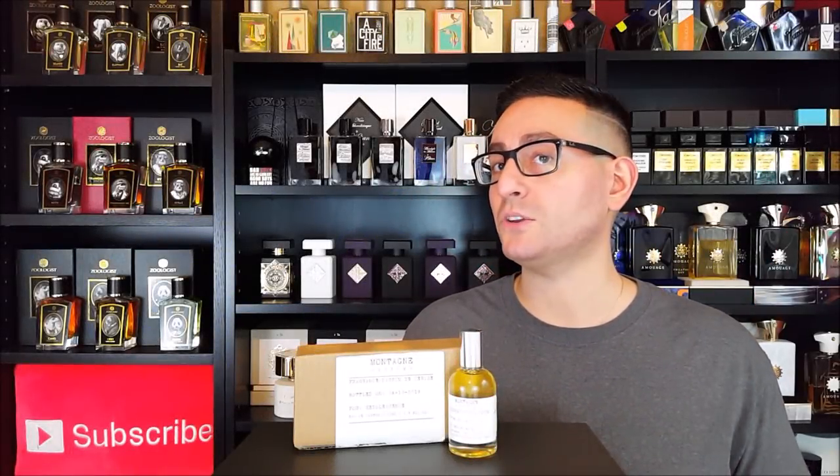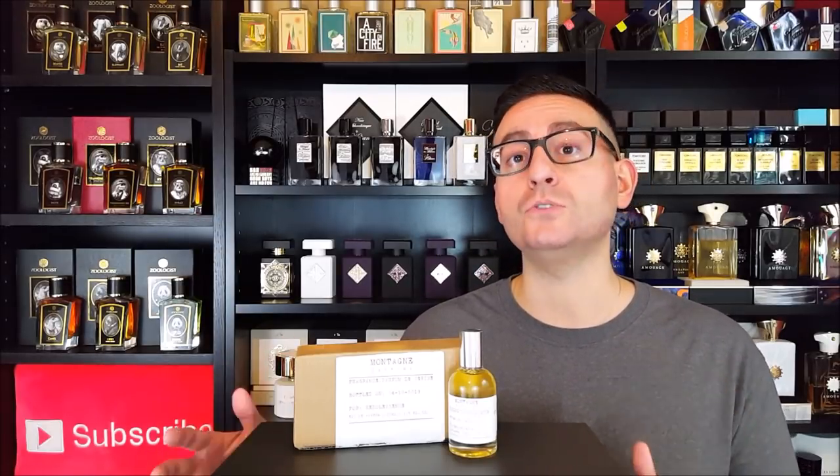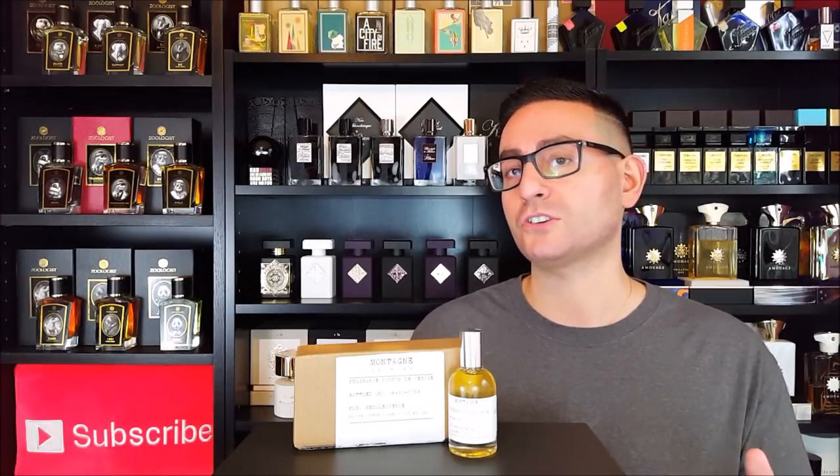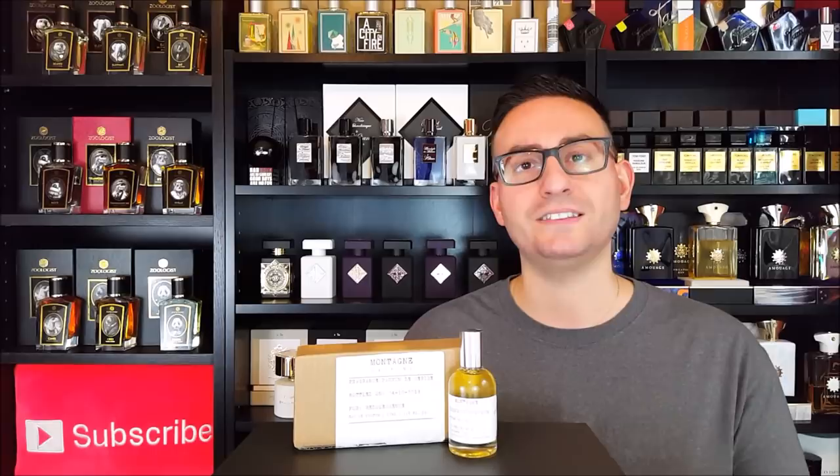Hey ladies and gentlemen, Stephen here from Radolescence. Welcome back to another video. Thank you all so much for tuning in. In today's episode, I'm excited to tell you if this new discovery of mine is a worthwhile clone of Tom Ford's Lost Cherry. This one by the company Montaigne Parfum is called Parfum Desiris.